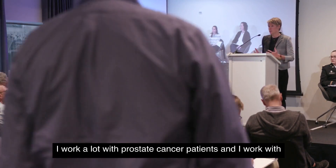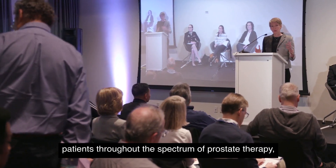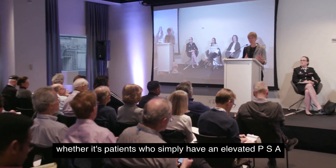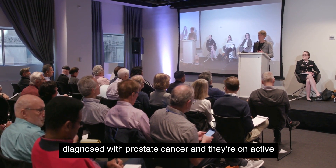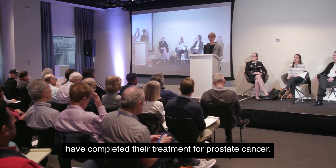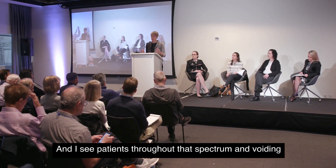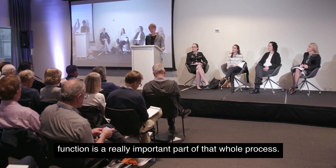I work a lot with prostate cancer patients throughout the spectrum of prostate therapy — whether it's patients who simply have an elevated PSA that's being monitored, patients who've been diagnosed with prostate cancer and they're on active surveillance, or patients who are undergoing or have completed their treatment for prostate cancer. Voiding function is a really important part of that whole process.